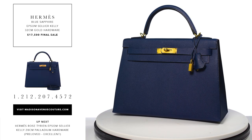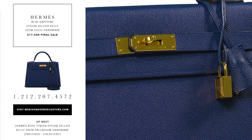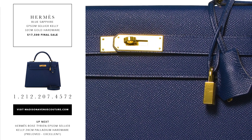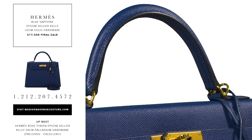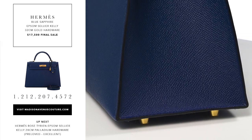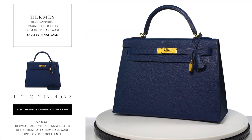The Hermes Blue Sapphire Cellier Kelly 32cm of Epsom leather with gold hardware. This Kelly features tonal stitching, a front toggle closure, a clichet with lock and two keys and a single rolled handle. The interior is lined with blue sapphire chevre and it has one zip pocket with an Hermes engraved pull and two open pockets on the opposite side.